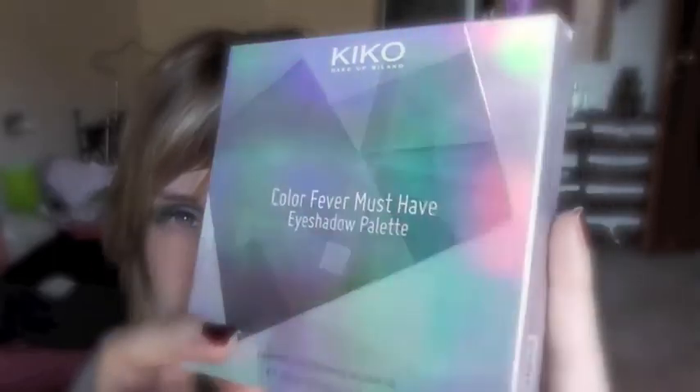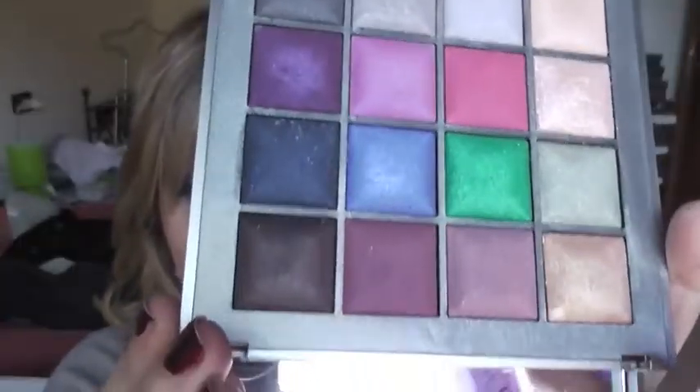Ultima palette: è sempre della linea natalizia edizione limitata della Kiko. L'ho già mostrata nei preferiti di dicembre e nei regali di Natale ricevuti. Con questa ho realizzato il trucco stamattina. Se volete vedere alcuni colori swatchati vi rimando al mio video dei preferiti di dicembre, perché tra questa palette e quella di Sleek me ne sono innamorata.